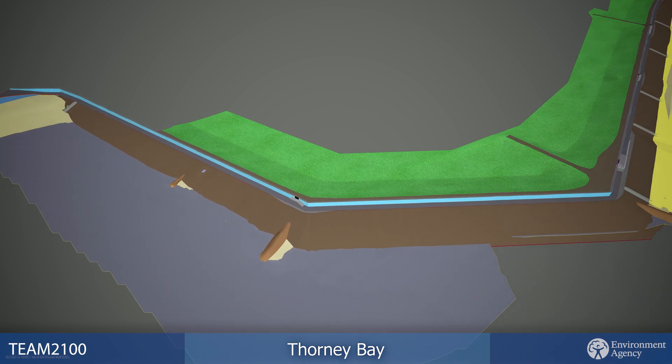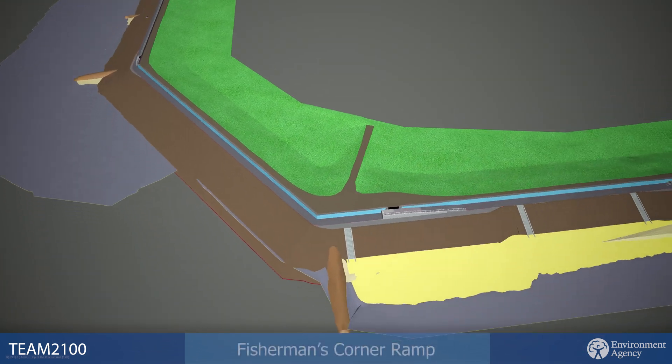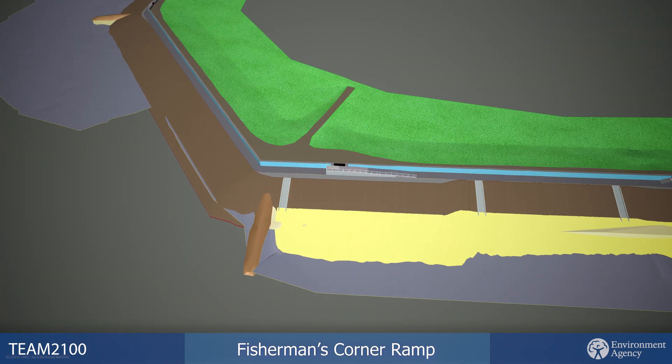The new revetment material is called Open Stone Asphalt and will be installed over a 3km length of Canvey Island's southern shoreline.